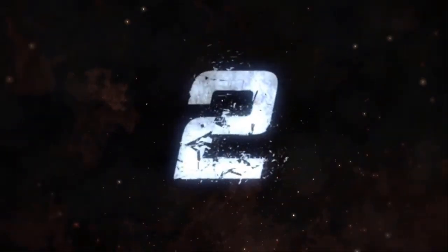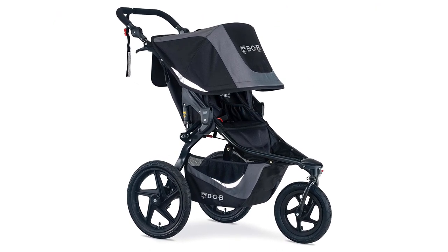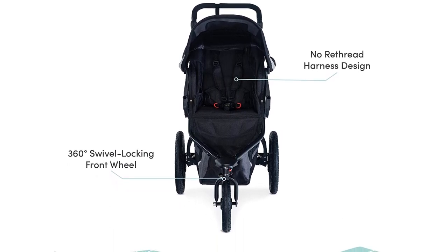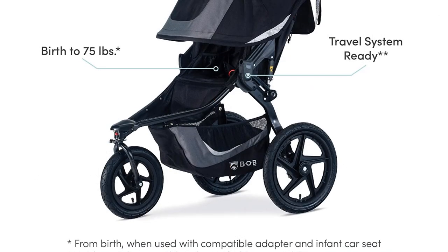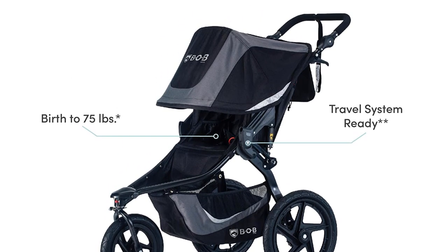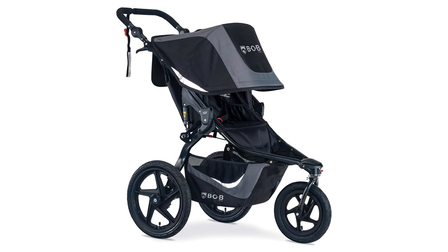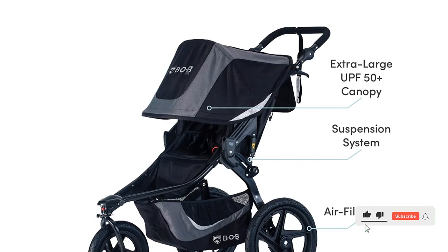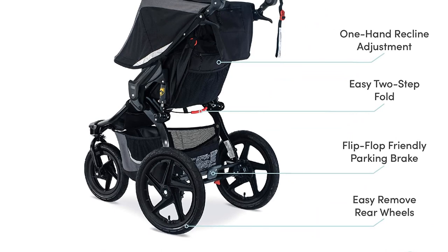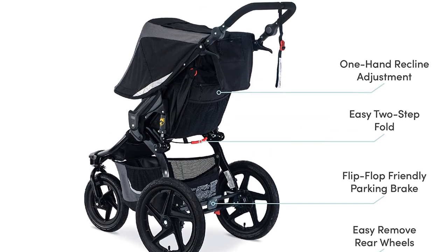Number 2. Our second best pick is B.O.B. Gear Revolution Flex 3.0 Jogging Stroller. This is a very runnable choice with excellent maneuverability. This traditional, high-quality workhorse is a perfect option for those who love running, being outside, and moving off the beaten path. The Revolution 3.0 has adjustable tracking, suspension, a handlebar, a locking swivel front wheel, and better storage than previous versions of the Revolution with a giant canopy. The 3.0 has everything serious runners want and many features most parents require day-to-day. The adjustable suspension and utilitarian feel make it ideal for gravel or off-road trails than some joggers that appear more suitable for even terrain and paved surfaces.